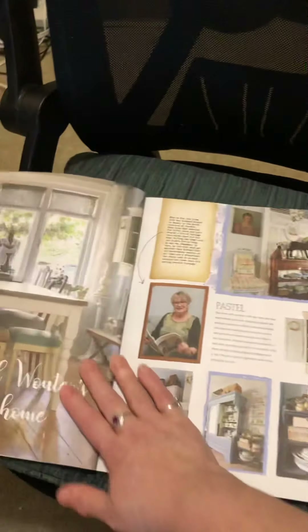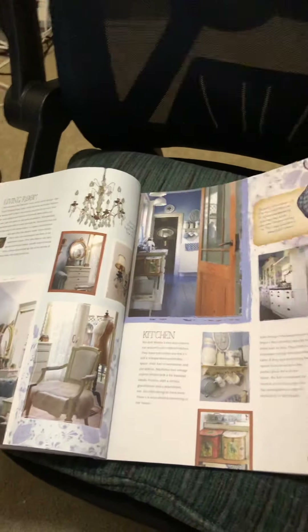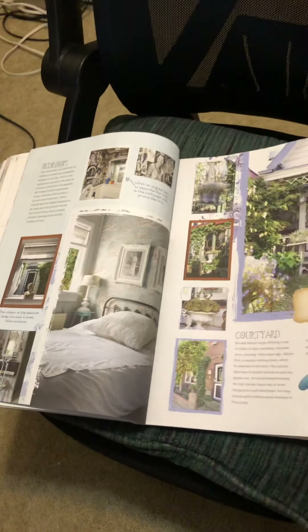Nice articles, beautiful images. I love these. Look y'all, a bed pillow.